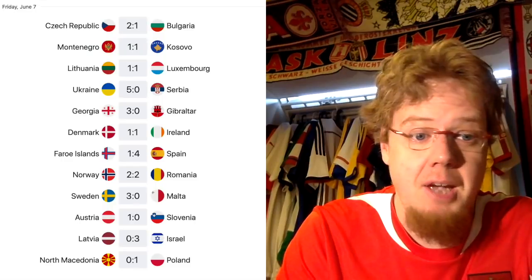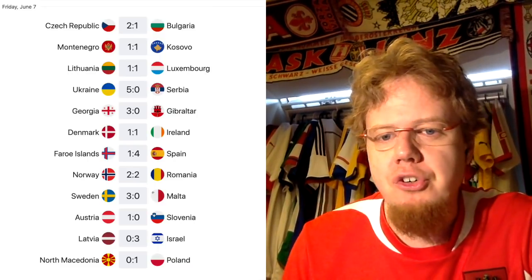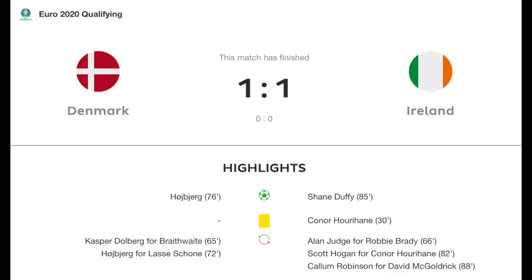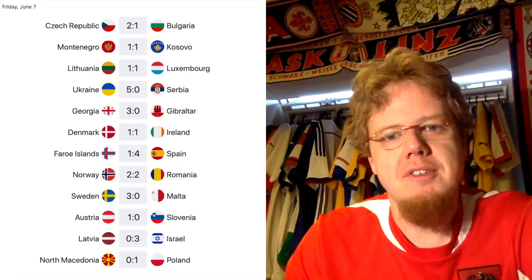Georgia beat Gibraltar 3-0. Another highlight was Denmark against Ireland, which ended 1-1 — a little lucky for Ireland, as Denmark had many chances. Denmark took the lead through Heuberg shortly after coming on as substitute and probably should have led 2-0, but Ireland came back and equalized via a header from Shane Duffy. Ireland now lead that group with seven points, Switzerland are second, Georgia third with three, Denmark on two points and two draws to start their campaign, with Gibraltar on zero.